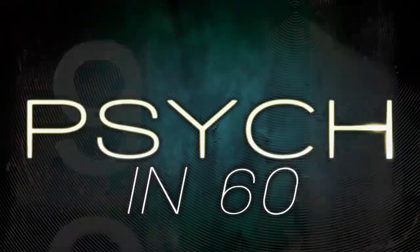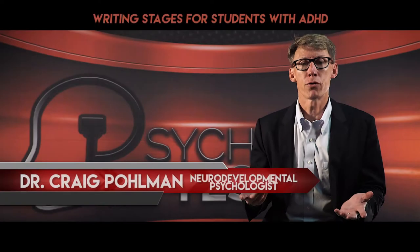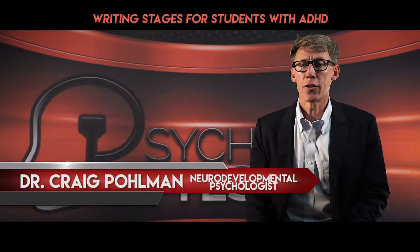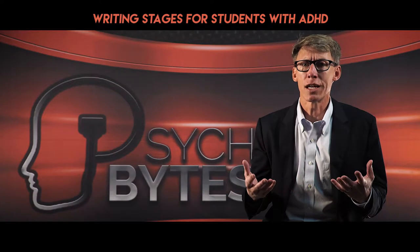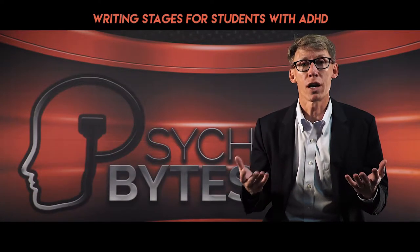Madeline sent a question about helping her sixth grade son, who has ADHD, improve his writing. I bet every student is taught the stages of writing. These are especially important for those with ADHD, who often procrastinate and then rush through without organizing or editing very well.